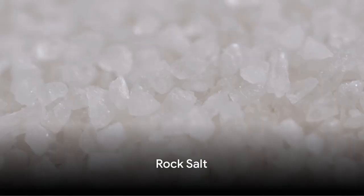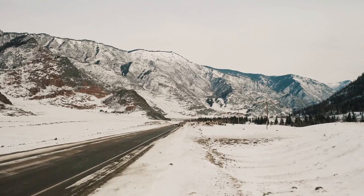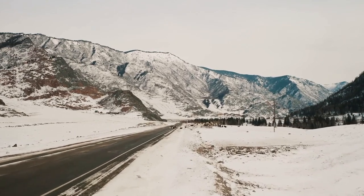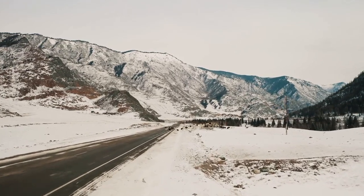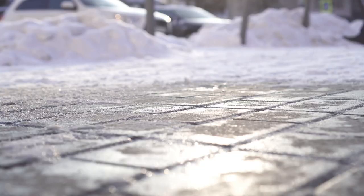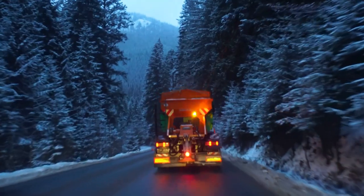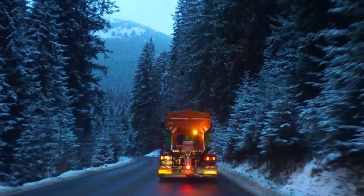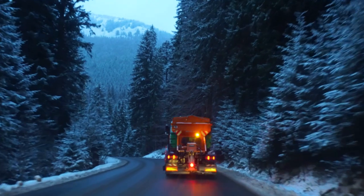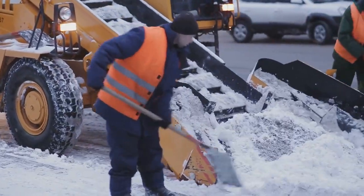Moving on to rock salt. This seemingly ordinary substance is a must-have for icy conditions. Rock salt lowers the freezing point of water, effectively melting ice and providing much-needed traction on slippery surfaces. It's a simple, cost-effective method to prevent accidents and keep you moving. Remember though, it's not an absolute fix — some extremely cold temperatures can resist its effects. But for most winter situations, rock salt is your friend.